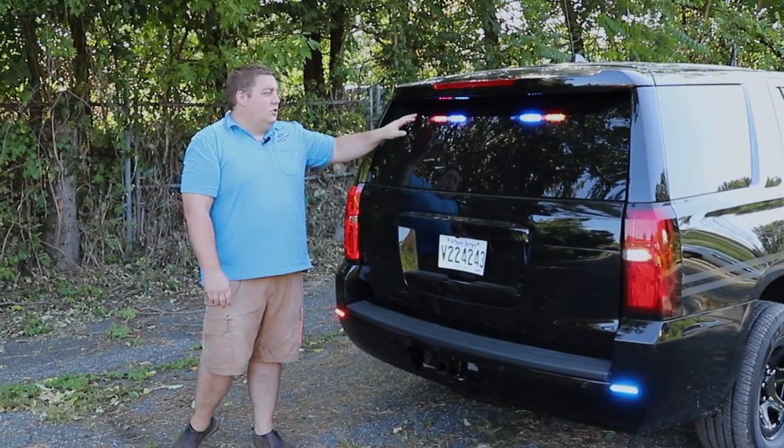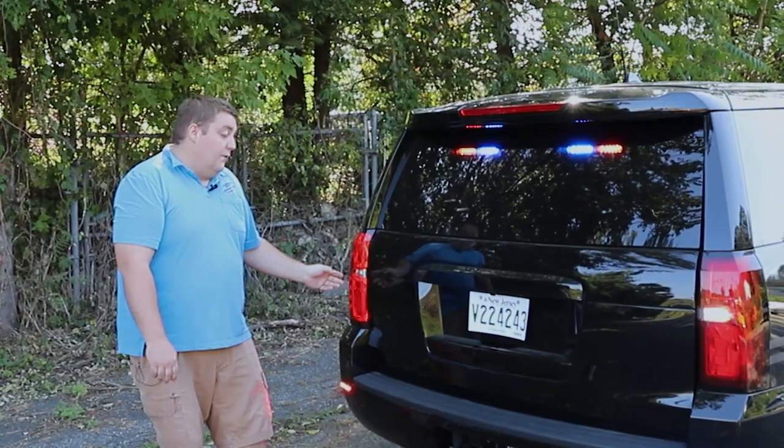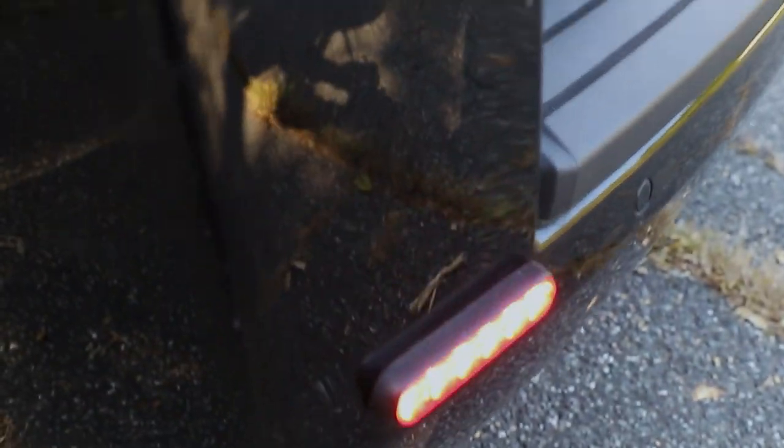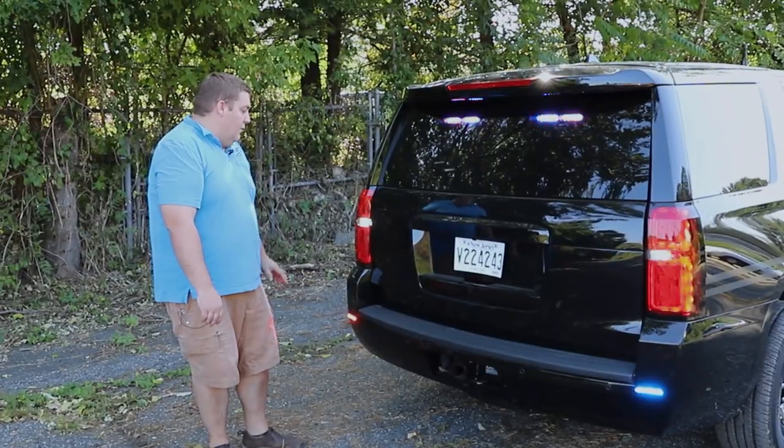Checking out the back window, we have two dual Enforces in dual color in a red-blue combination. We're flashing the parking lights via our Blueprint control system. We replaced our reverse lights with an LED bulb, and we're flashing that with Blueprint, and then we have four-inch SoundOff Signal Empowers in tricolor on the back bumper with the white override feature.